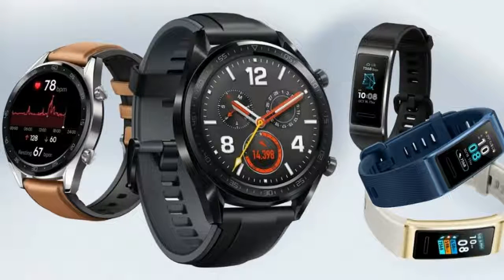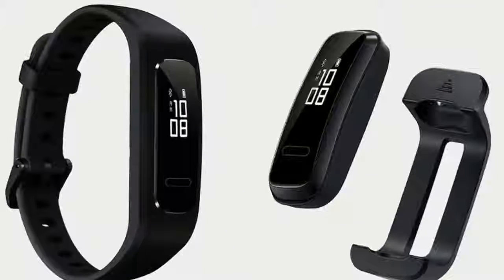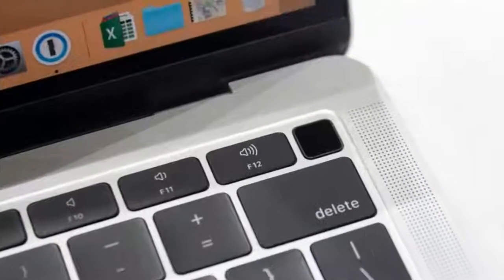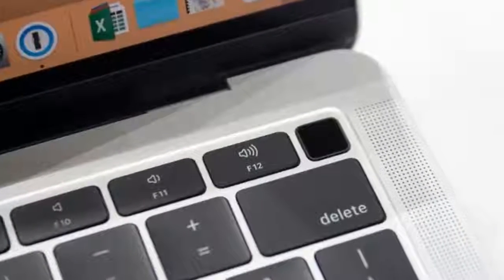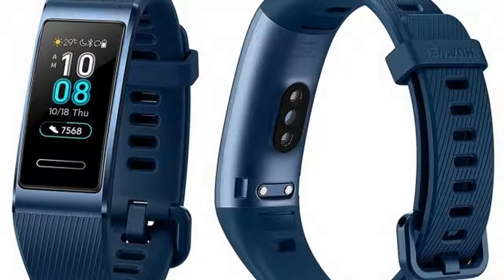Then there's the Huawei Band 3e, which is a budget fitness tracker at $29.99 or £24.99, and which should last for a full two weeks between charges with average usage and can track a variety of exercises including swimming.